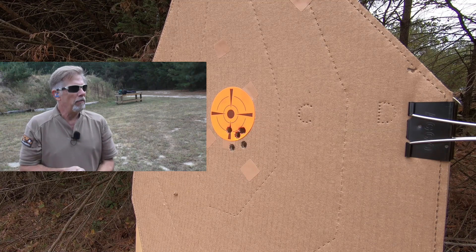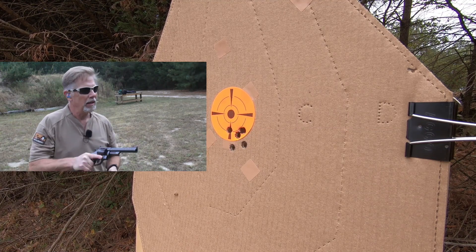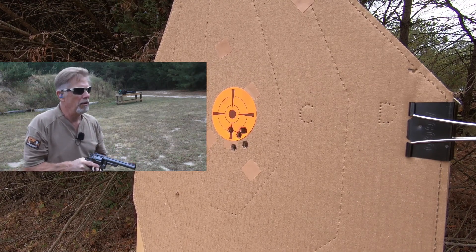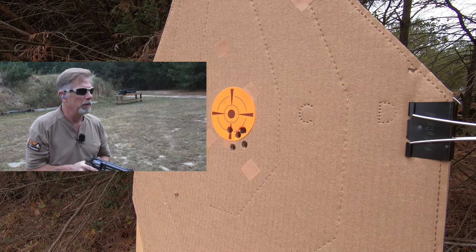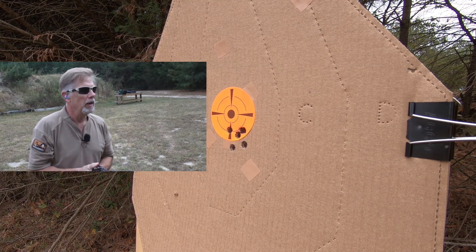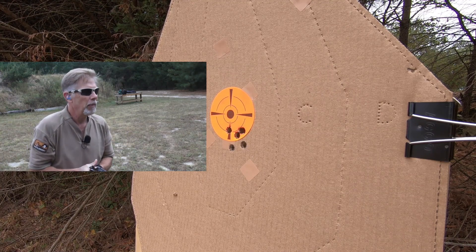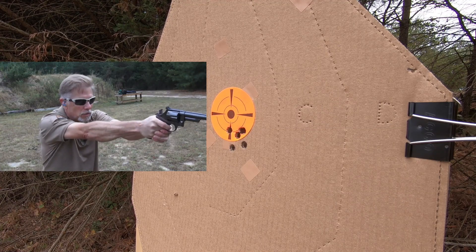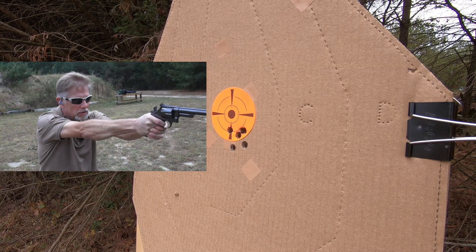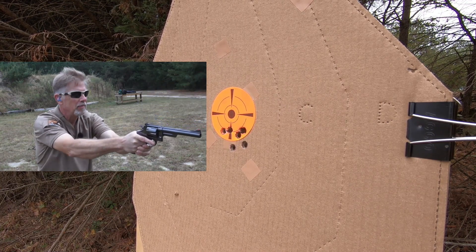That was a respectable offhand group. Now I'm going to go back to my hand loads and see if I can't make them look halfway decent. That first group was just everywhere — I wouldn't even call it a group, more like a scatter pattern. But we know for sure it's not the gun. Back to my hand loads — 240-grain bullets going at about a thousand feet per second.